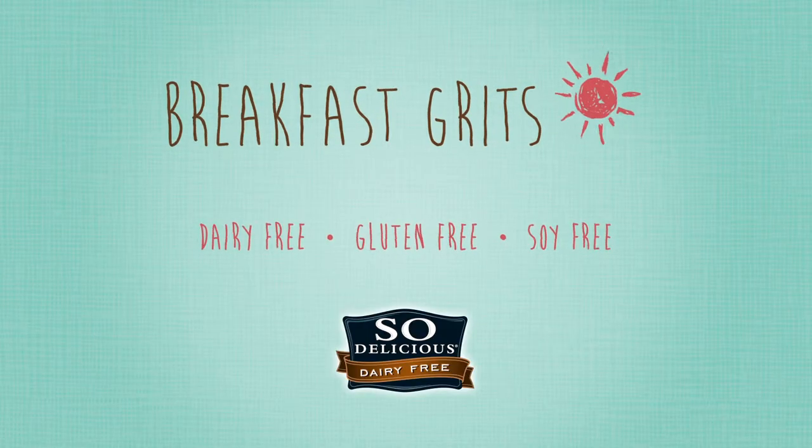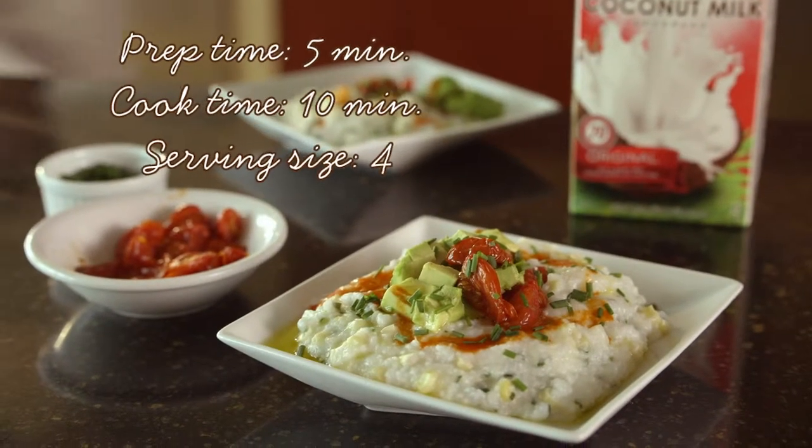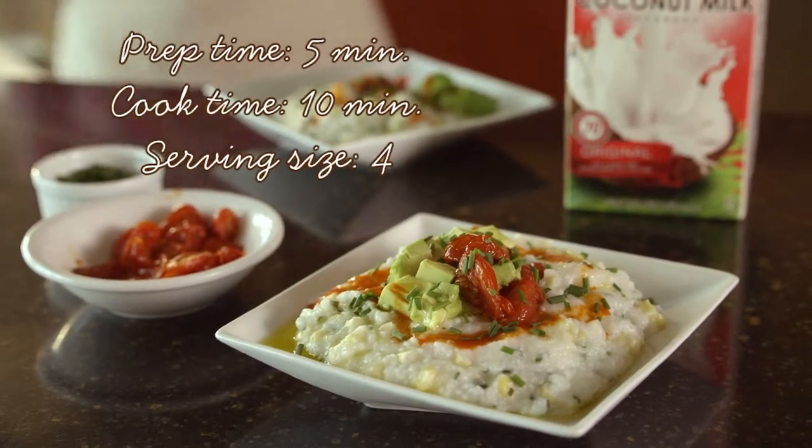In the South, grits have long been a favorite side dish for breakfast, but this dairy-free version promises to be delicious wherever you call home.